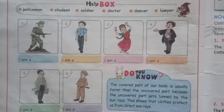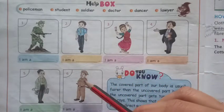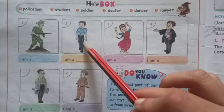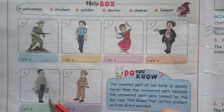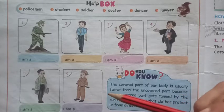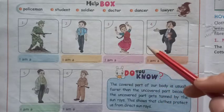Here, you can see the pictures. Various people belonging to different professions are shown here. Here you can see a soldier. Here you can see a student. This is a dancer. Here we have a lawyer. This is a doctor. And this is a policeman. So, according to the profession, the way of wearing clothes or the uniforms of various professions are different.